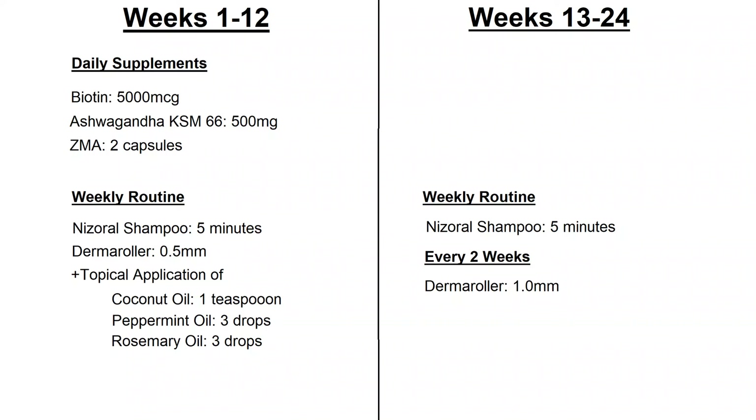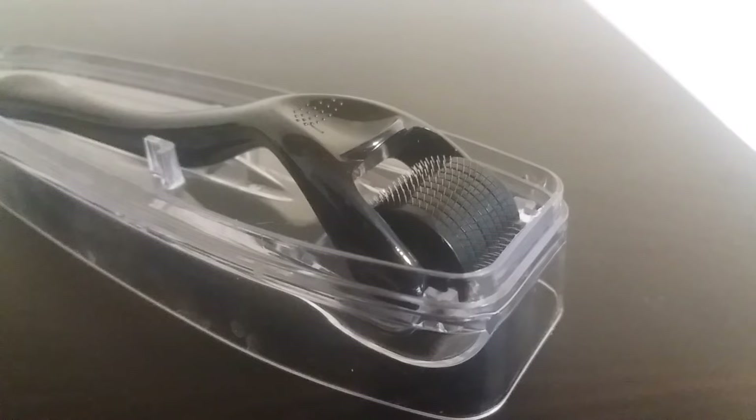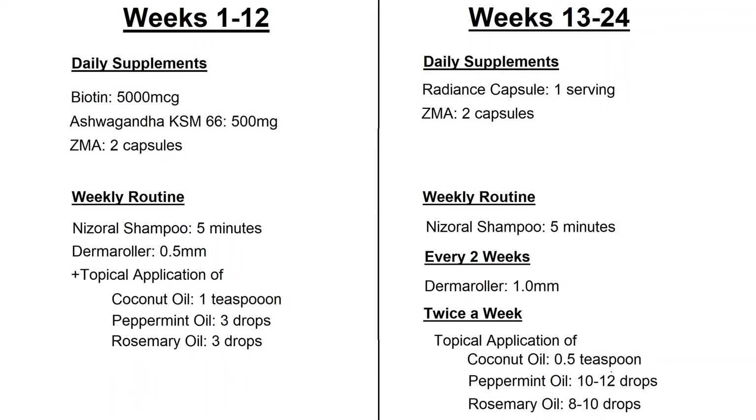After further reading I decided to modify my routine, so for the second 12 weeks I opted for a 1mm derma roller — 0.5mm is associated with hair maintenance and a longer needle is required to stimulate new growth. I increased my topical application to twice a week instead of once, and instead of 2-3 drops of the peppermint and rosemary oil I was putting in closer to 10 drops of each. I switched from a biotin tablet to a radiance capsule which contains lutein and selenium alongside the biotin. Finally I reintroduced scalp massage 3 minutes a day, but not in the days straight after the derma rolling as my scalp was quite sensitive.